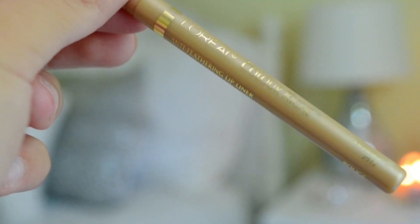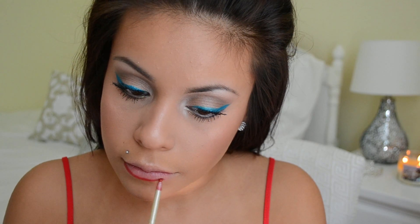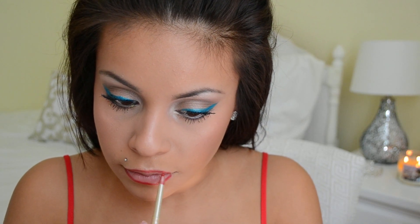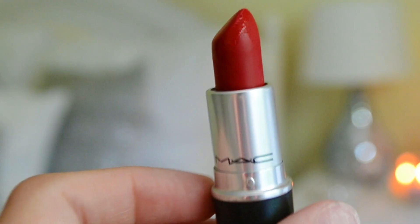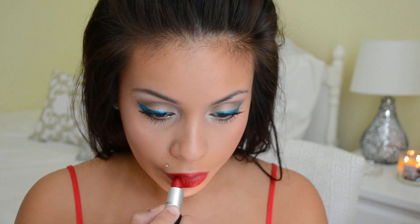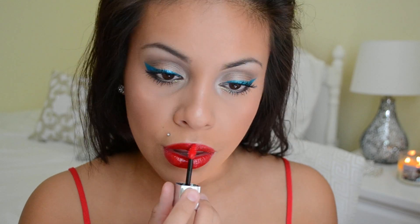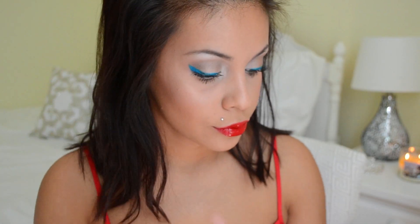For my lips I'm using the L'Oreal Color Riche lip liner in the shade Rouge — it's just a red color — lining and filling in my lips to make them last all night. Then I'm going in with MAC's Ruby Woo Matte Lipstick. Since that is a bit drying, I then went in with the Maybelline Color Elixir in the shade Original Scarlet to add a nice gloss, then blotted it so it doesn't look super glossy. I also put my finger in my mouth to make sure I don't get any red lipstick on my teeth.